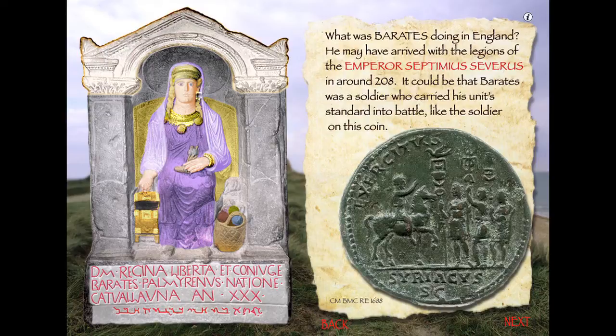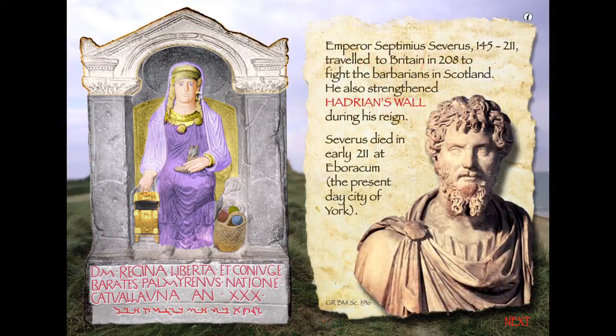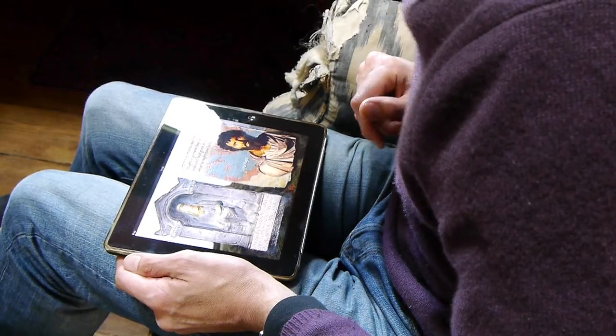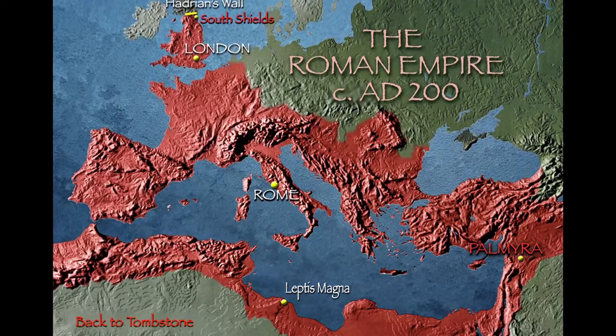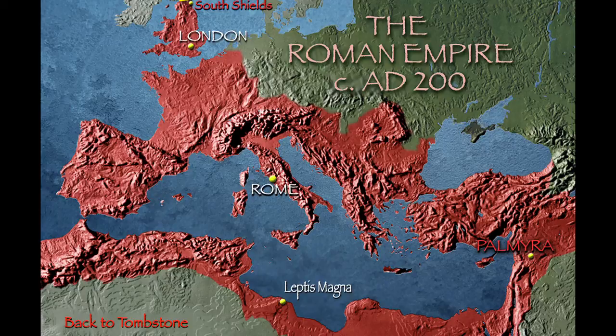What was Barates doing in England? It's a very good question. He may have arrived with the legions of the Emperor Septimius Severus. So let's have a look at him. Septimius Severus there — he's looking bearded and Roman, even though he actually came from North Africa. And there he is actually looking a little bit more North African. He was born in Leptis Magna in present-day Libya.